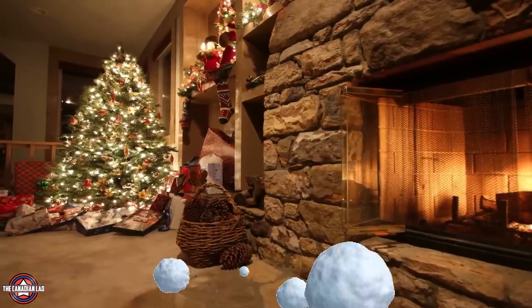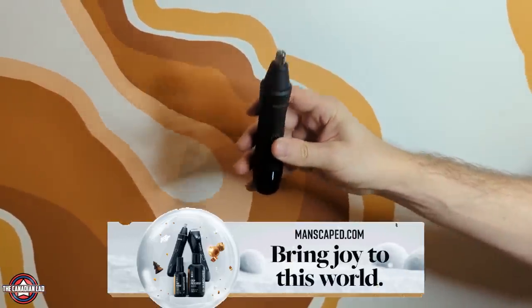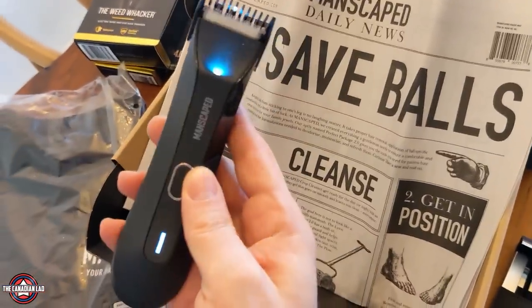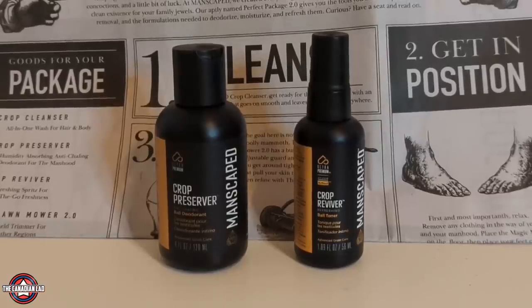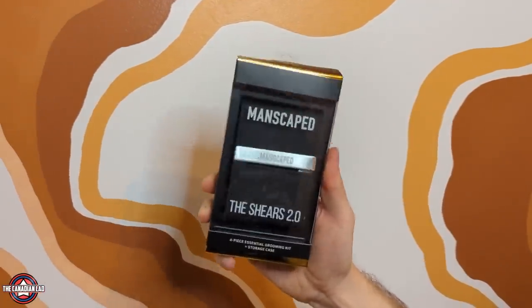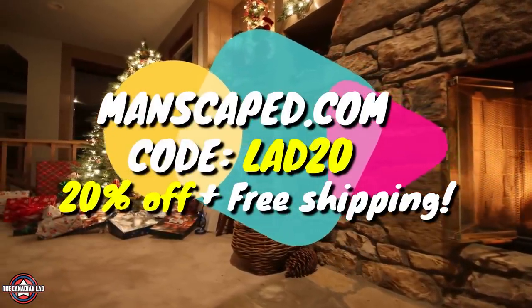But first, please spare me just 51 seconds to thank today's sponsor, Manscaped. The waterproof Lawn Mower 4.0 Body Trimmer and the waterproof Weed Whacker Ear and Nose Hair Trimmer feature skin-safe technology. There's also an LED light on it. Grab the Crop Preserver Ball deodorant and Crop Preserver Ball Toner — sulfate-free and vegan products. Go to manscaped.com and use my code for free shipping and 20% off.